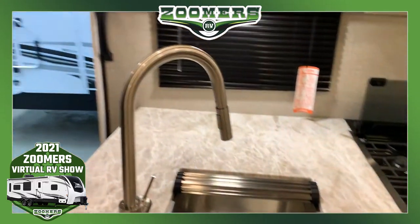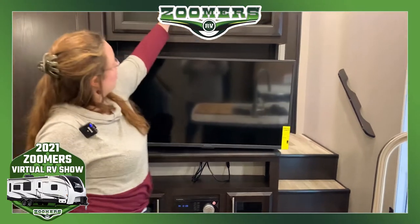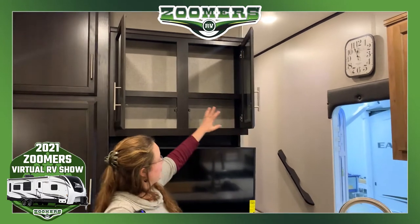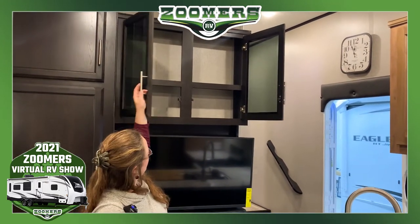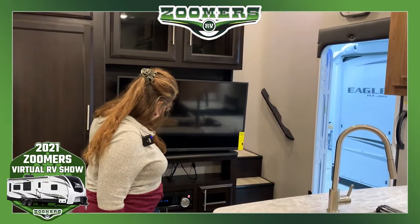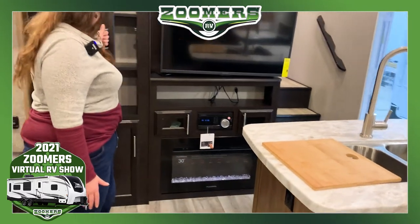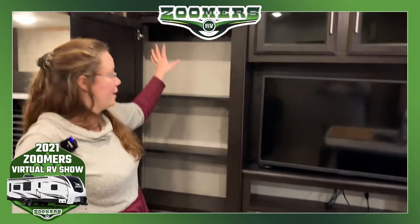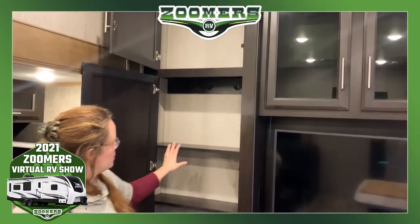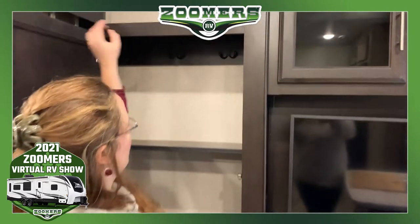Let's go ahead and take a look at the entertainment. Above our TV, we have storage. We have games, books, or movies. We have our TV — a 30-inch — and a fireplace. And a nice big planter. And if you don't want to use this as a planter, you can hook these shelves up and use it as a coat rack.